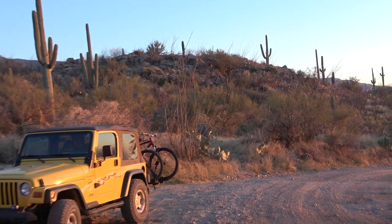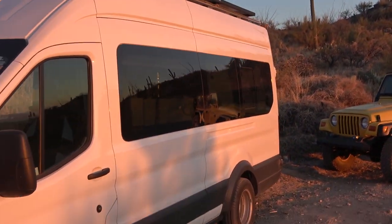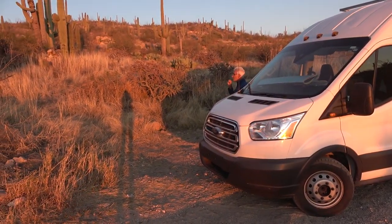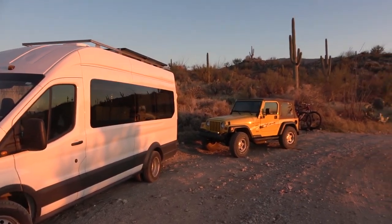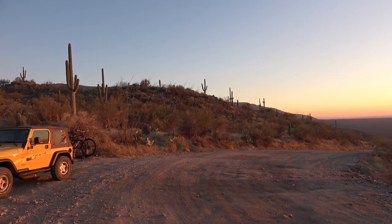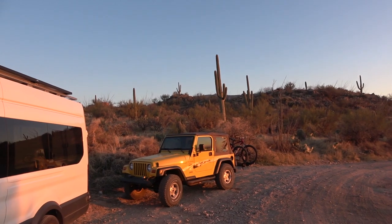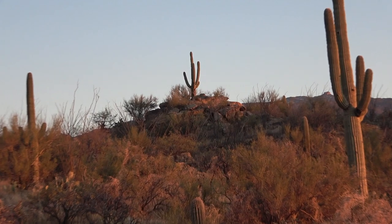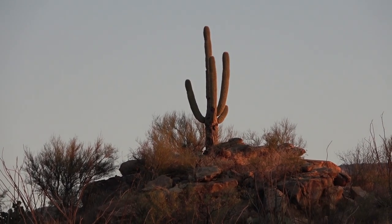We've just pulled off the side of the road basically, and this is going to do for tonight. It's essentially what we did last night right at the entrance, but tonight we know that we're legal and that this is okay. Look up there — right on top of that little mound. That's so perfect with the cactus on top.